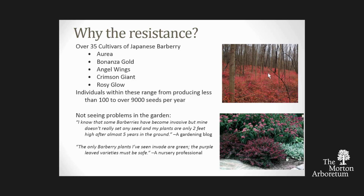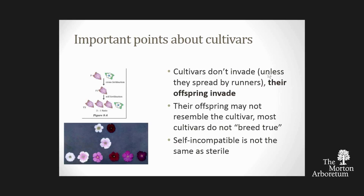Some things we heard were: 'I know barberries have become invasive, but mine doesn't really set any seed—my plants are two feet high after five years in the ground, they're not spreading in my garden.' Another claim: 'The only barberry plants we see invade are green; the purple-leaved barberries must be safe.' But cultivars don't invade unless they're spreading vegetatively—it's their offspring that invade. The offspring of cultivars don't always look like the parents. The fact that you don't see purple-leaved barberries in the woods may be that purple leaf is a recessive trait and the offspring are all green. Also, self-incompatible is not the same as sterile—we've seen many purple loosestrife cultivars marketed as sterile when in fact they're only self-incompatible.